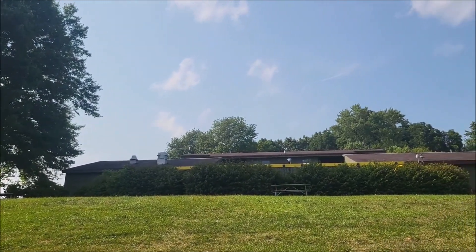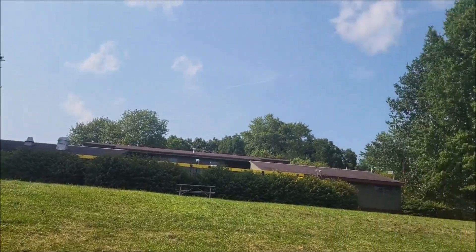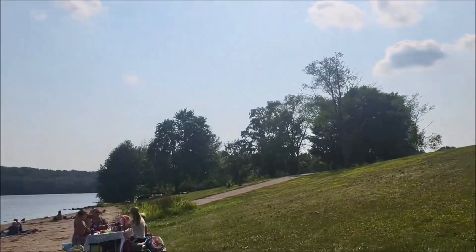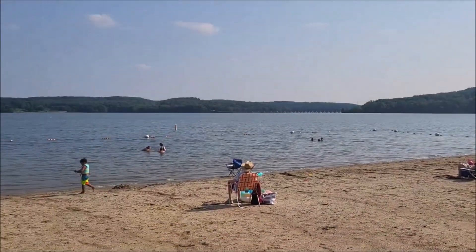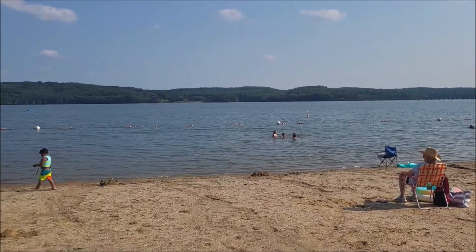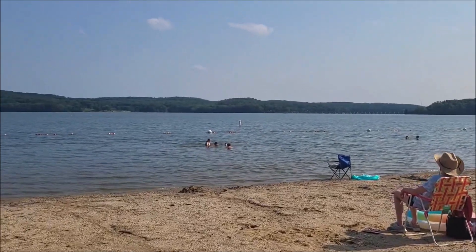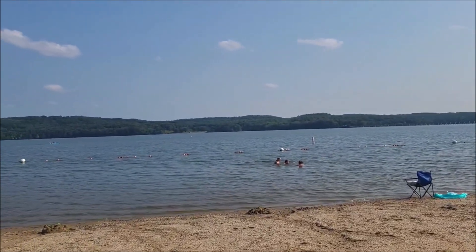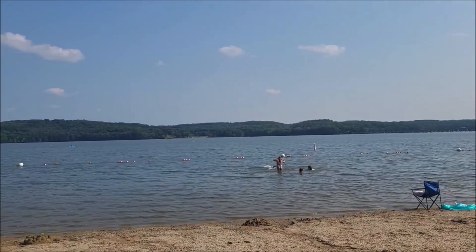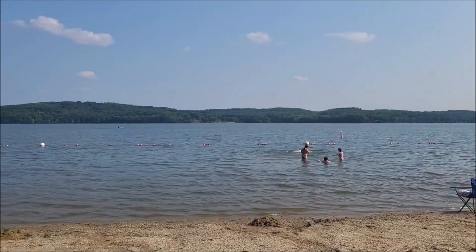I'm just trying to get dried off here because I'm doing the six o'clock cruise on the Preston's Pearl. I'm very thankful we have two beautiful swimming beaches here in Butler County, and the best part of all — they are free. So this is a great place to cool off on those hot summer days.